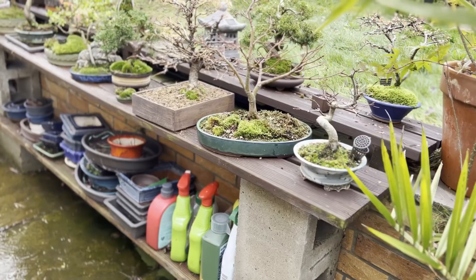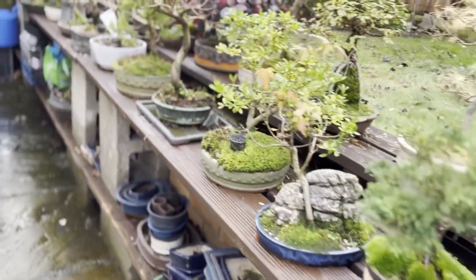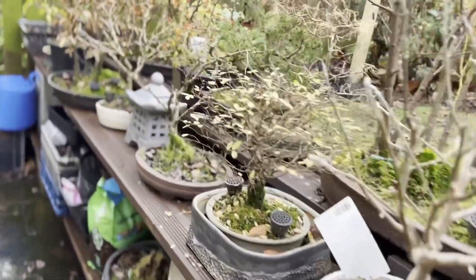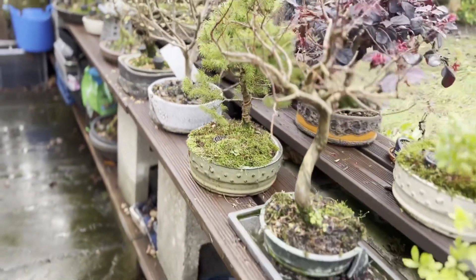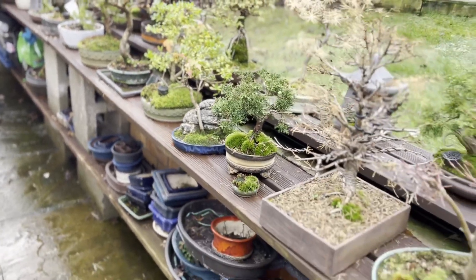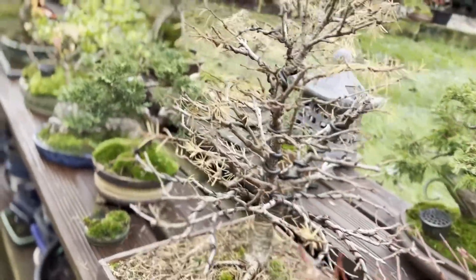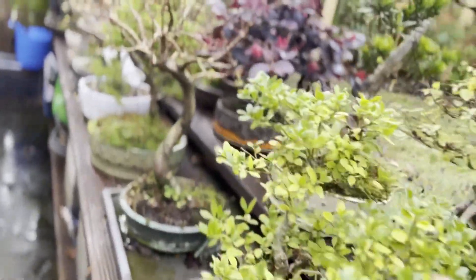In bonsai, this is the reason why we avoid doing significant root work at this time of year. While some disturbance of the finer feeder roots will not significantly harm the tree, removal of larger roots, with their reserves of stored energy, can put the tree's development back significantly once the weather and growing conditions improve in spring. Valuable stored energy will have been lost, which the tree needed in order to get established again at the start of the following growing season.